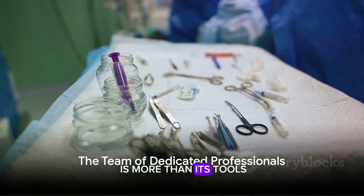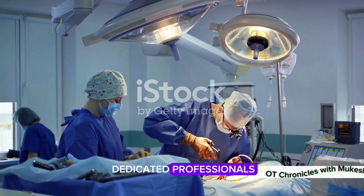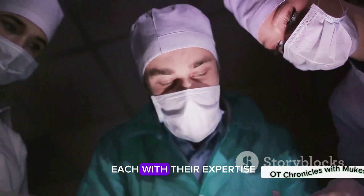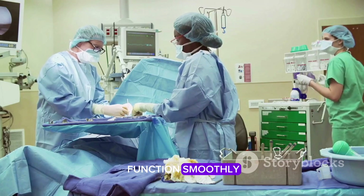However, an Operation Theater is more than its tools and cleanliness. It's a stage where a team of dedicated professionals plays their part. Surgeons, anesthesiologists, nurses, and technicians come together, each with their role, each with their expertise. Their collective effort enables the theater to function smoothly and efficiently.